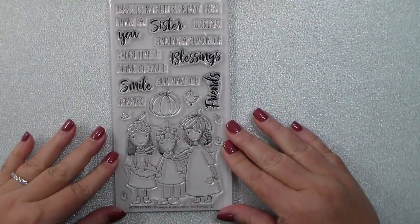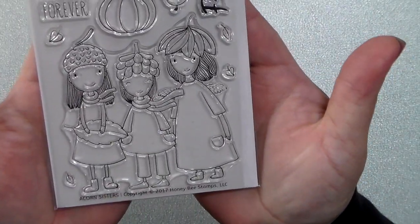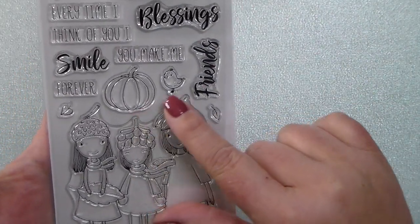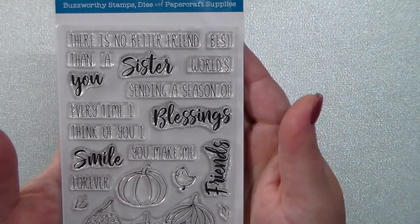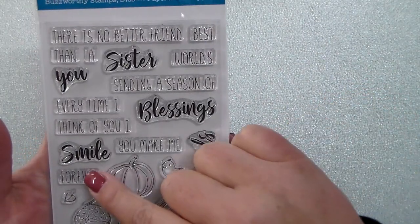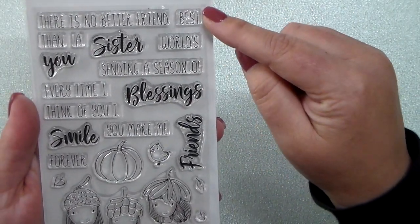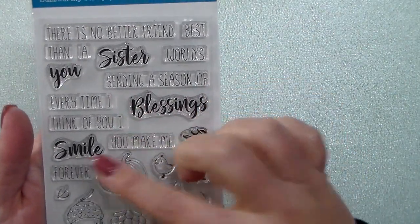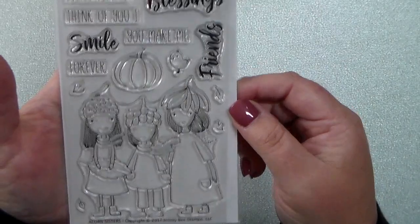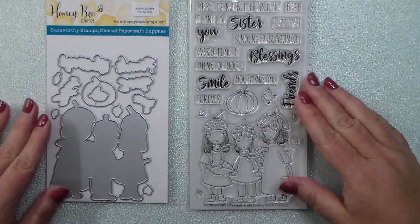Now this cute little stamp set is called Acorn Sisters, and I love this group of sisters. I love the middle girl with her little hands in the little pockets and their little hats. There's a pumpkin and a little bird or even a little chick. And then there are lots of great sentiments as well: there is no better friend than a sister, best friends forever, sending a season of blessings, every time I think of you I smile, you make me smile, friends forever. There are just lots of ways to use this for your friends or your sister. There's also a coordinating die set.